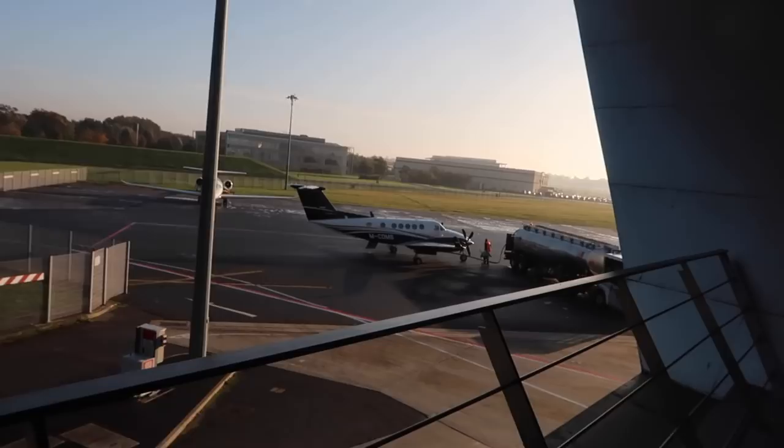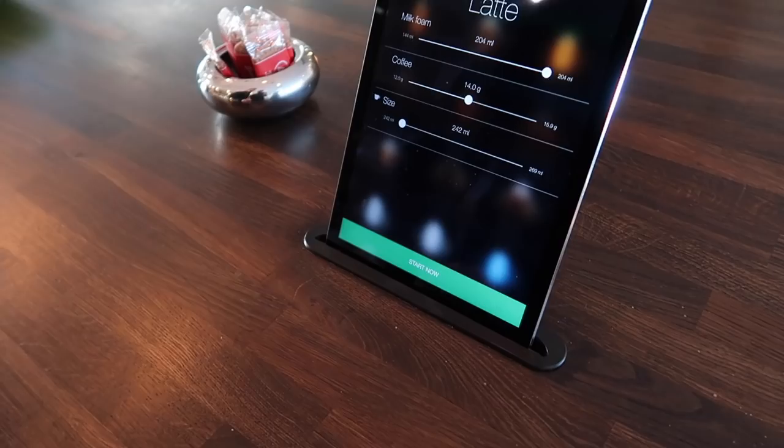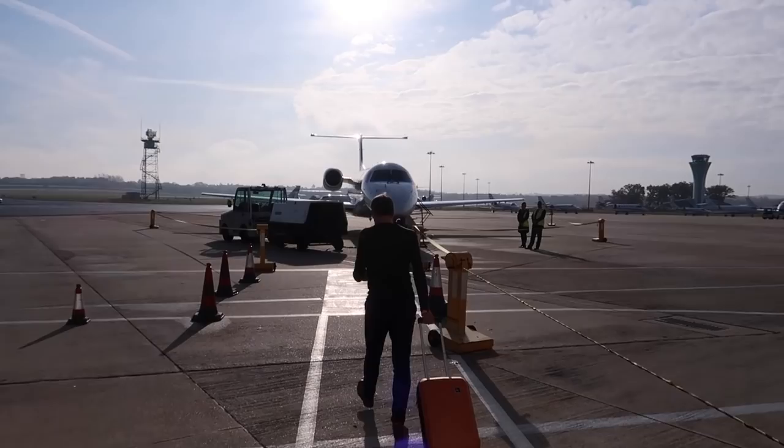Look who it is - my compadre Mr. PetrolPed! How are you mate? I was just saying earlier on, the opportunities that we get are unbelievable. I'll have a latte - I mean, that is coffee goals right there. I'm really excited to see how big the plane is we're flying on.